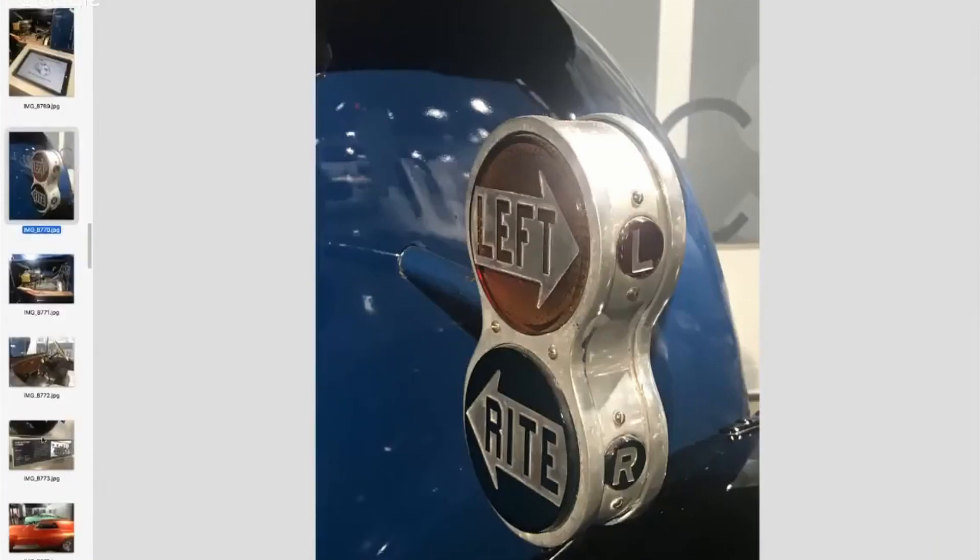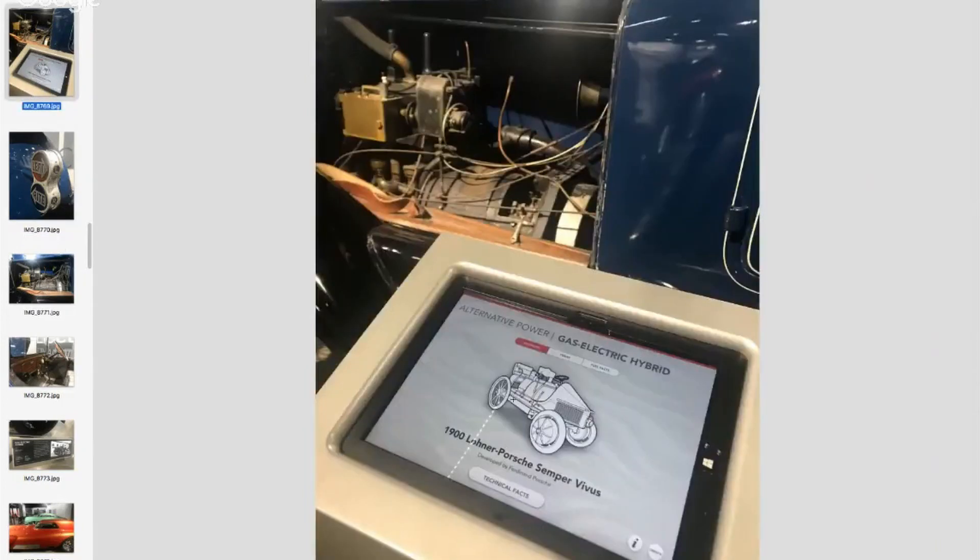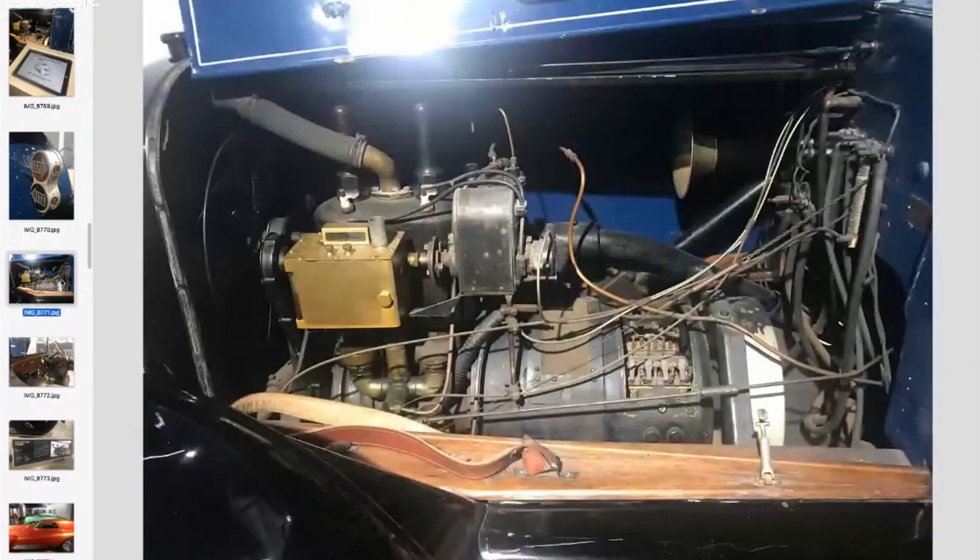I love those turn signals — and was that a Windows tablet in that display? Yes, in front of some of the cars they have tablets where you can get technical facts. So this is a 1900 Porsche gas-electric hybrid — look at that. There's the motor. I think this was the first Porsche-branded vehicle.